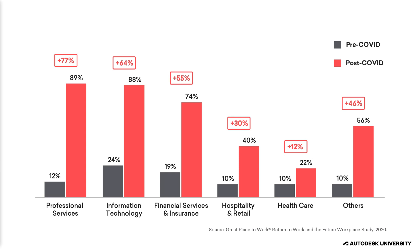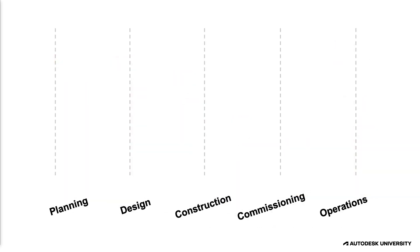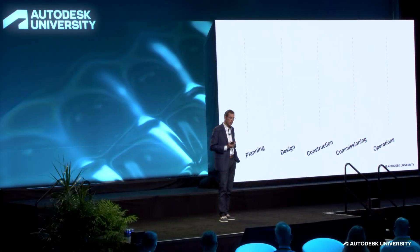All of these have enabled us to work in a remote way and changed the use of our facilities. So where do we start on this journey? We really need to think about getting good data and improved collaboration so that we can optimize our assets, have better performance, and increase portfolio optimization.